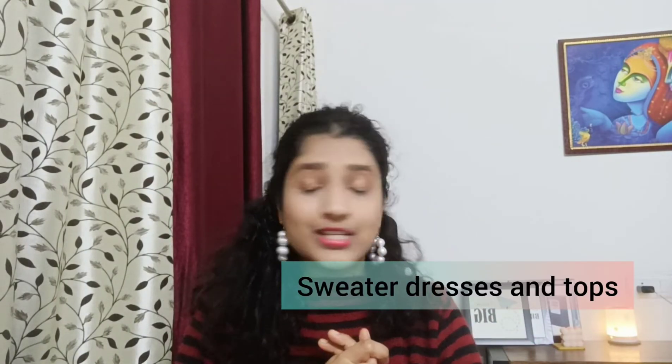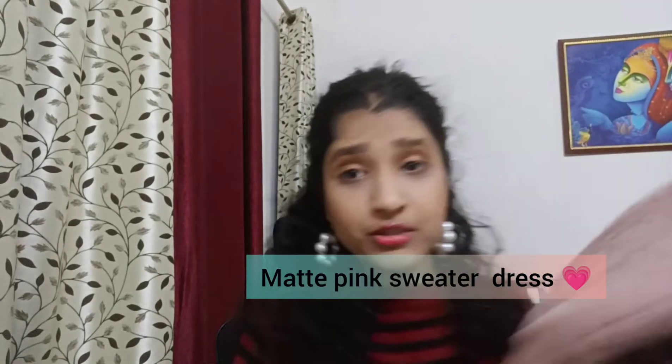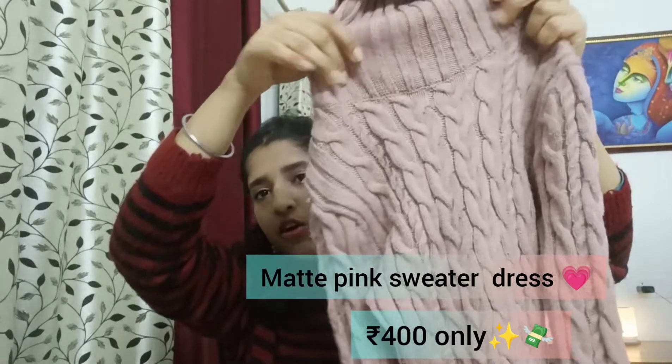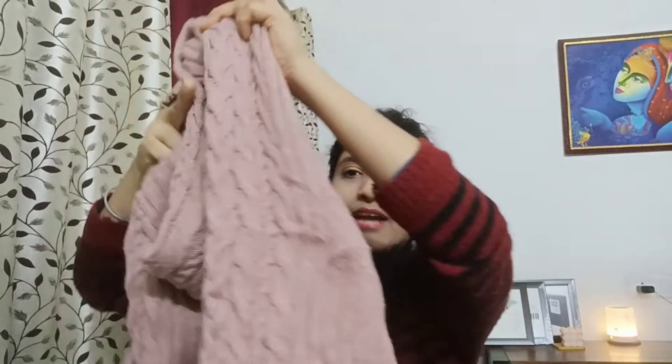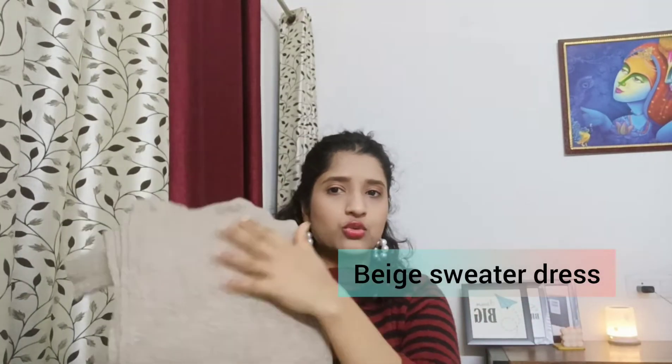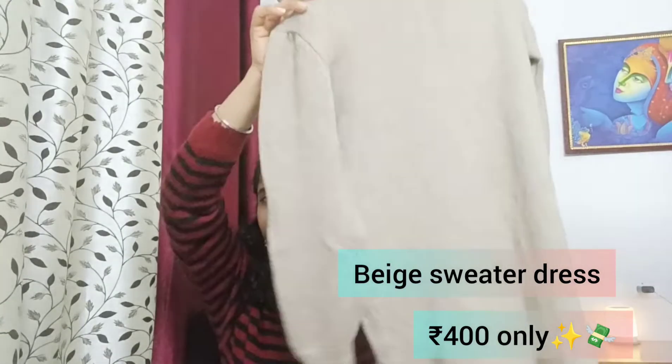After that I bought some sweater dresses — three dresses from one stall. The first one is in matte pink with a high neck collar and full sleeves. It's a bit long for me but I can manage it with boots. The second one is also high neck and quarter to knee length. Both dresses came from store number 154 and I paid 400 rupees for both. I could have bargained to 350 but I was too exhausted by then.